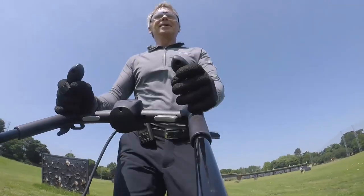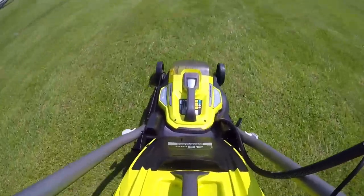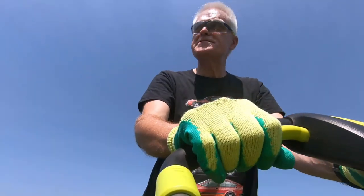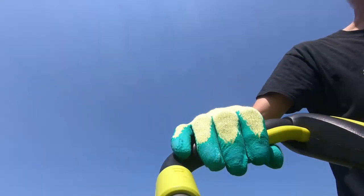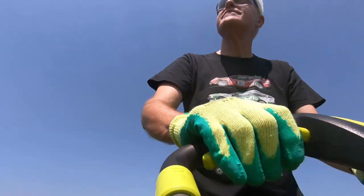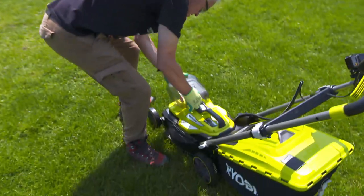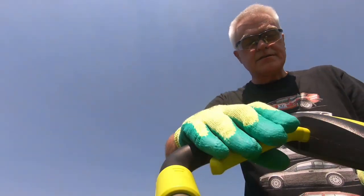As we approach the 250-yard marker for the very first time, my Ryobi cuts out. I've stopped — why have I stopped? Is the battery out? It can't be already, surely. That's no time at all. It's not the battery, and I've no idea why it's suddenly stopped. A quick reset does the job, though, and we press on.